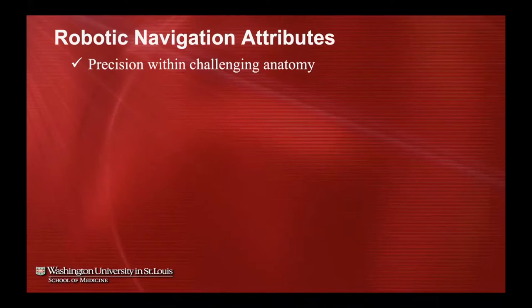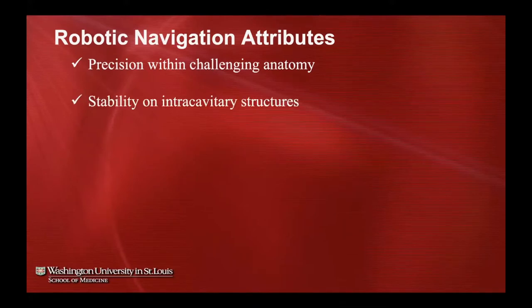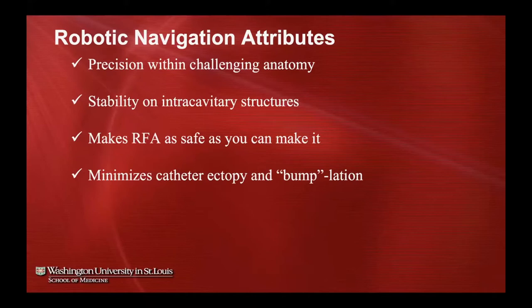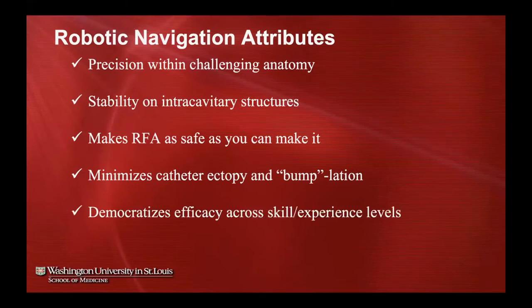This technology has great stability on intracavitary structures like the moderator band or papillary muscles — structures that can be a challenge, especially for trainees early on. Importantly, this technology makes radiofrequency ablation as safe as possible and minimizes catheter ectopy and bump ablation. For many arrhythmias we target, it democratizes efficacy across skill and experience levels, allowing a relative novice to operate safely in a chamber with a much shorter learning curve.